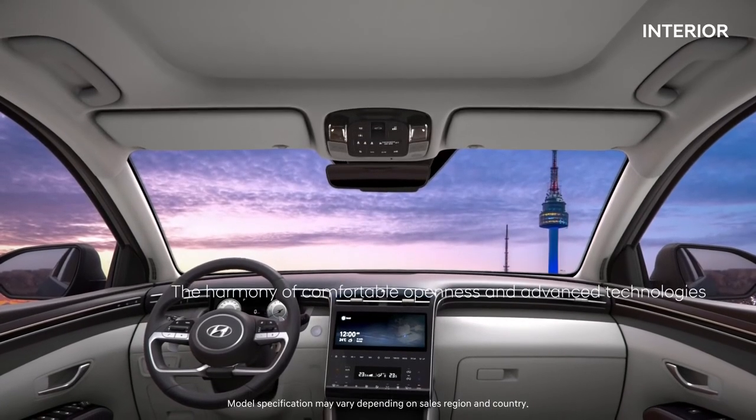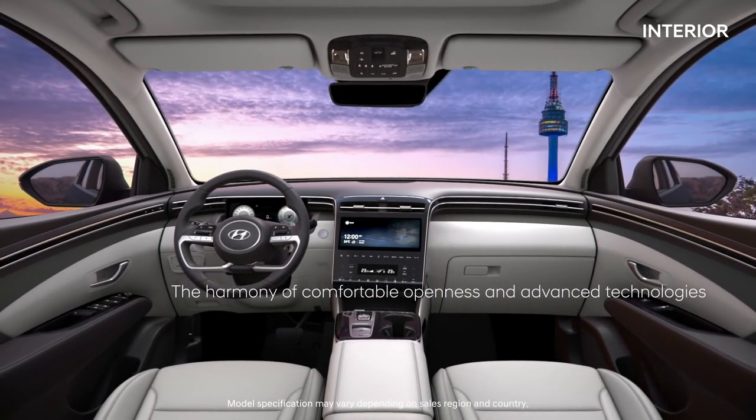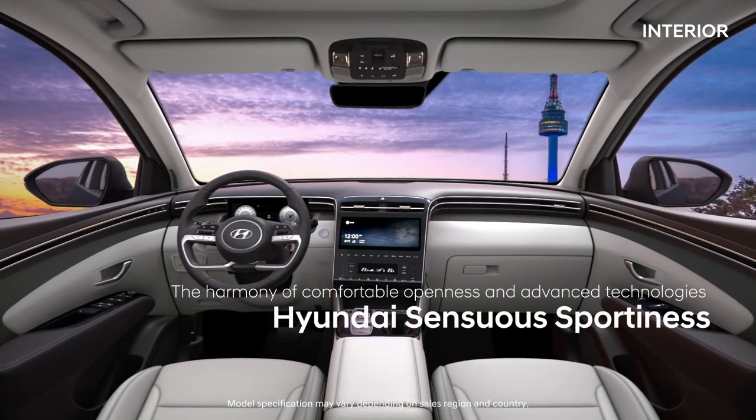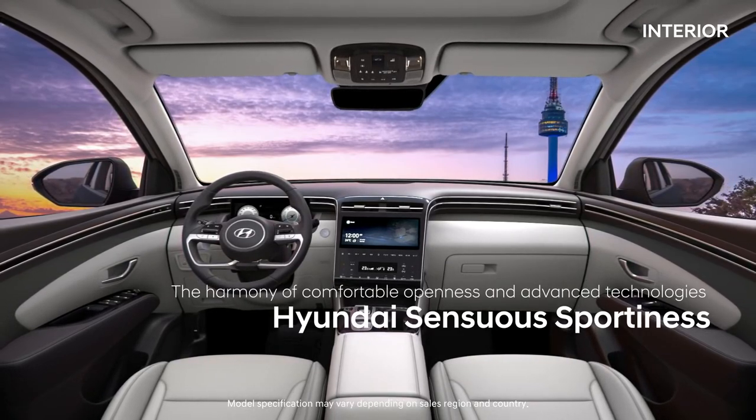The materials and the high-tech details of the Tucson go beyond its vehicle class, providing continual satisfaction. The harmony of comfortable openness and advanced technologies — Hyundai sensuous sportiness.